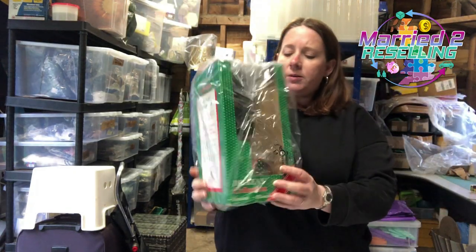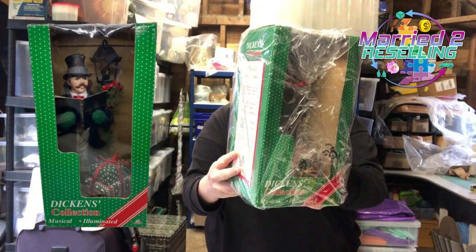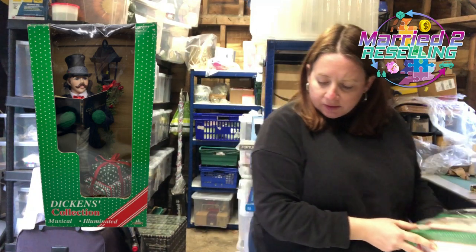This guy finally sold after a lot of interest — he's a Dickens Carol Singer from 1997. Cost £7.50, sold for £25.99, listed at the end of November.